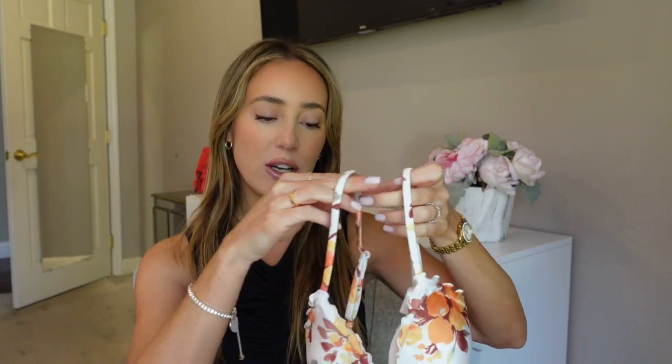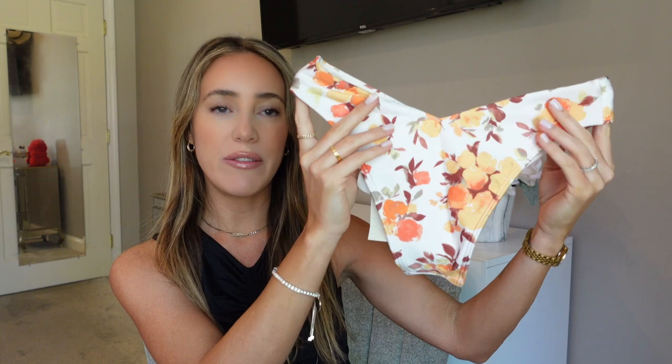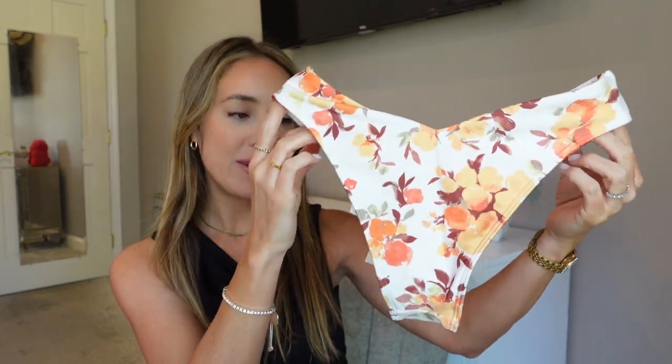It sits perfectly on your shoulders and I just picked up the matching bottom — this is the high leg bikini. It's the perfect amount of coverage. It's not too cheeky but it is considered a cheeky bathing suit, just the right amount of coverage. Very comfortable, and it has the cutest little V in the front and a V in the back for that extra cute little detail.